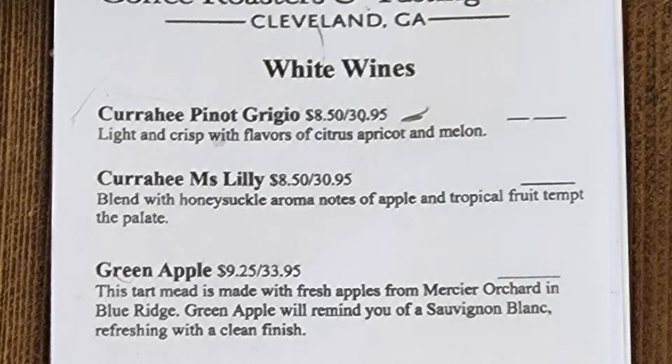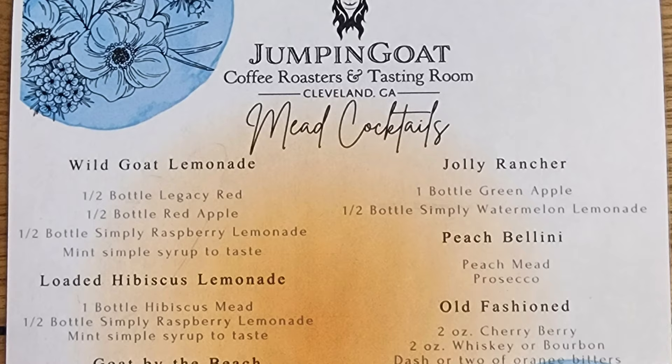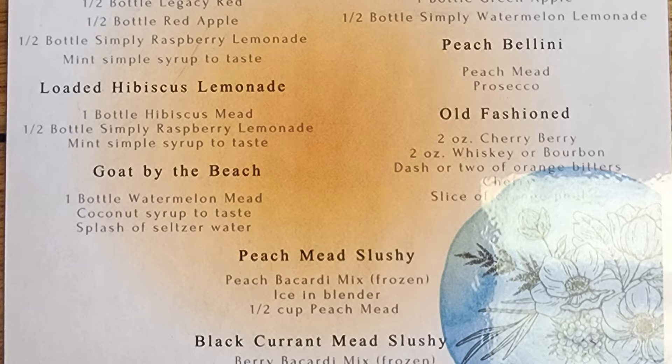They also had a selection of white wines with Curahee Pinot Grigio, Curahee Miss Lily, and green apple, then red wine with Curahee Red, Curahee Merlot, and Cabernet Sauvignon. Then we have the Mead Cocktails menu with Wild Goat Lemonade, Jolly Rancher, Loaded Hibiscus Lemonade, Peach Bellini, an Old Fashioned Goat by the Beach, a Peach Mead Slushie, and Black Currant Mead Slushie.